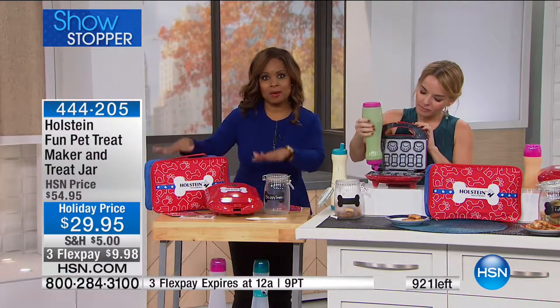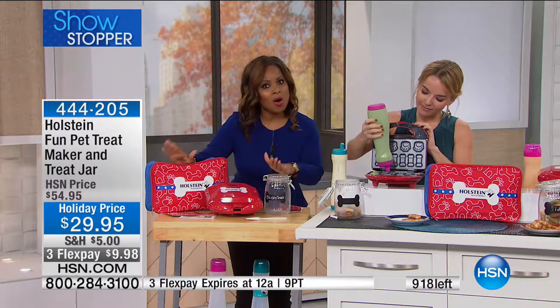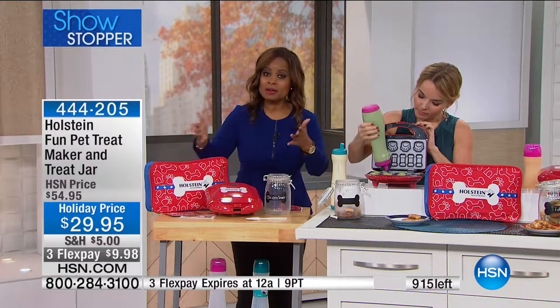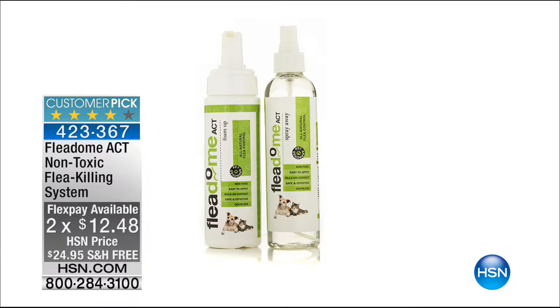Please continue to order this — it's very popular. All hour long we're going to be featuring great products for your pet. But we're going to talk about something pretty serious now: getting rid of fleas naturally. This is a wonderful non-toxic flea-killing system that's very affordable, with free shipping and handling, on two flexible payments of $12.48.